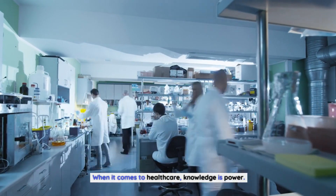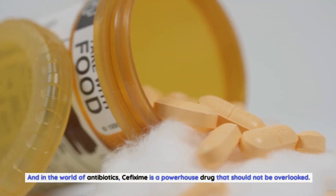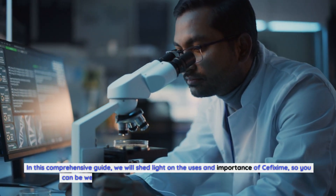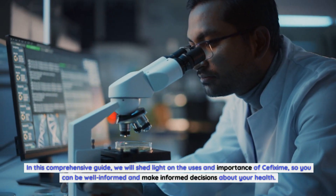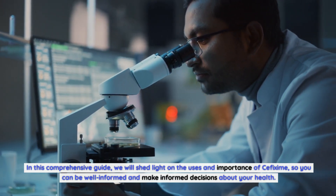When it comes to healthcare, knowledge is power. And in the world of antibiotics, cefixime is a powerhouse drug that should not be overlooked. In this comprehensive guide, we will shed light on the uses and importance of cefixime, so you can be well-informed and make informed decisions about your health.